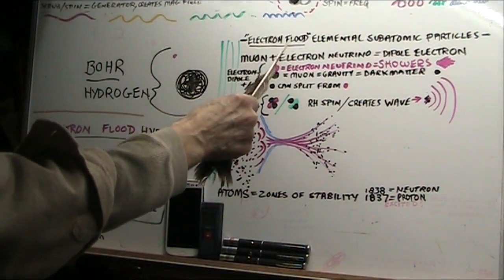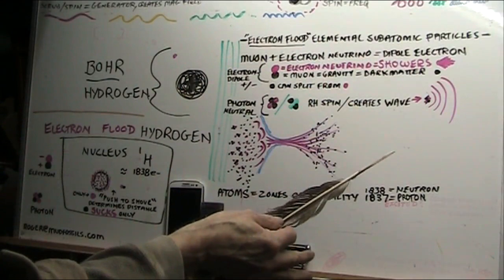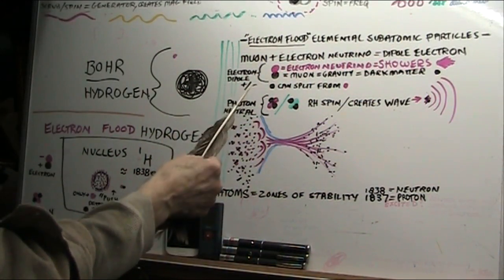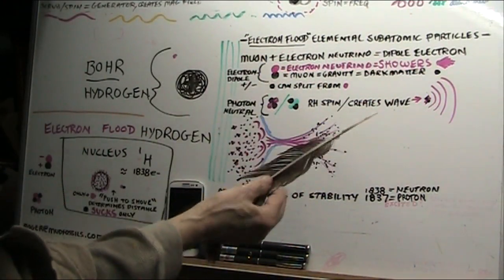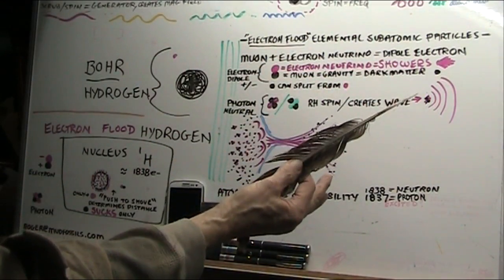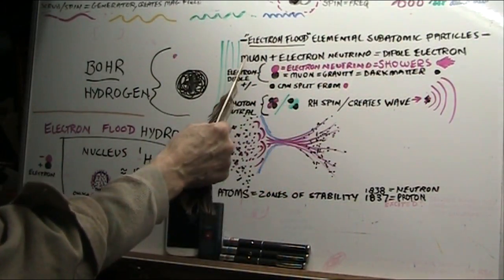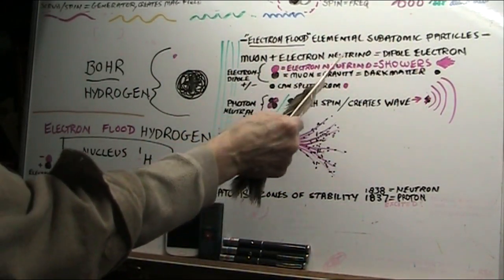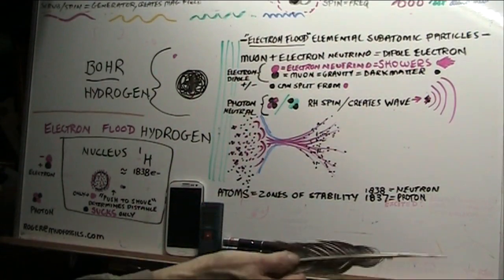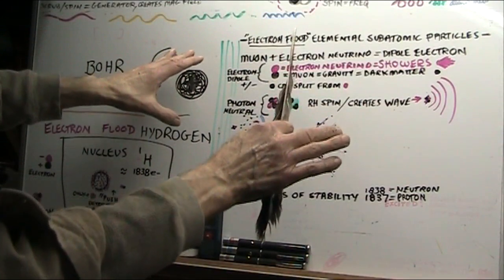Here's what electron flood theory is: it's all elemental subatomic particles — there's nothing more than electrons. What is an electron? It's a dipole — it has a positive and a negative end. They appear to look equal in size, but they don't have the same properties. They would call them a muon and an electron neutrino, meaning they are dipole electrons because they're stuck together. CERN doesn't realize this. They're digging through debris — they have no clue what they're seeing other than that they're seeing these particles.